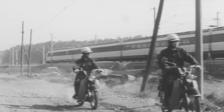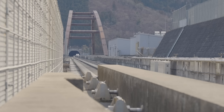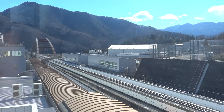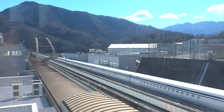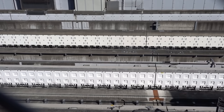As the Miyazaki test track became too short, the Yamanashi test track began construction in 1990. This 20 kilometre test track was conveniently located between the cities of Tokyo and Nagoya, along the route of the upcoming new maglev line. Here they transformed the design from a prototype to a fully functional train capable of carrying 700 passengers in 12 cars at speeds of up to 500 kilometres per hour.